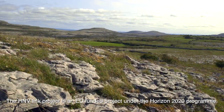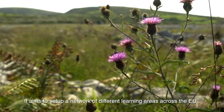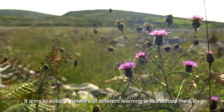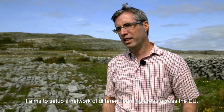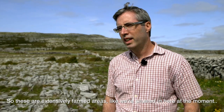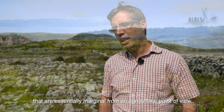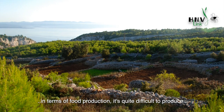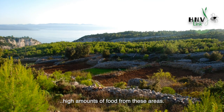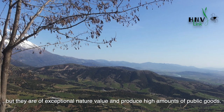The H&V Link project is an EU funded project under the Horizon 2020 programme. It aims to set up a network of different learning areas across the EU that are high nature value farmland. These are extensively farmed areas like we're situated here at the moment that are essentially marginal from an agricultural point of view — in terms of food production it's quite difficult to produce high amounts of food from these areas, but they're of exceptional nature value and produce high amounts of public goods.